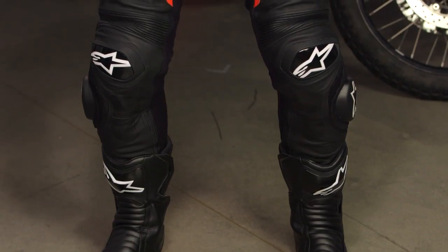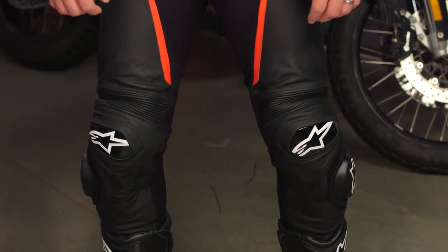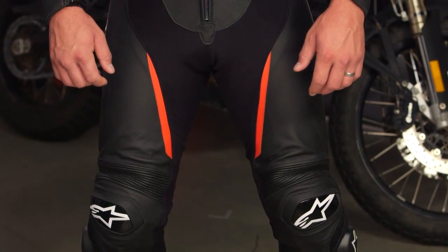The Missile is Tech Air race vest compatible, so you can use the Tech Air bag system in it. It has DFS sliders at the shoulder, at the elbow — that is replaceable — as well as at the knee. Full BTAC armor complement. This is a CE rated suit through and through, with straps at the wrist and straps at the ankle. Fully removable internal liner and great big perforation scheme.